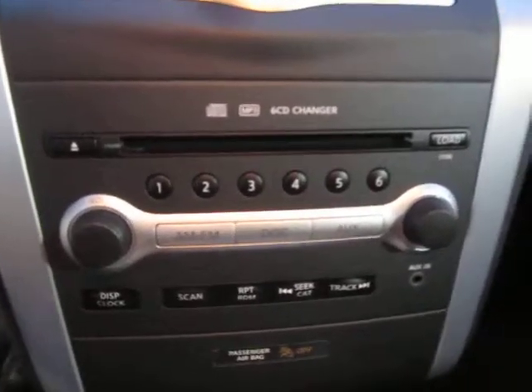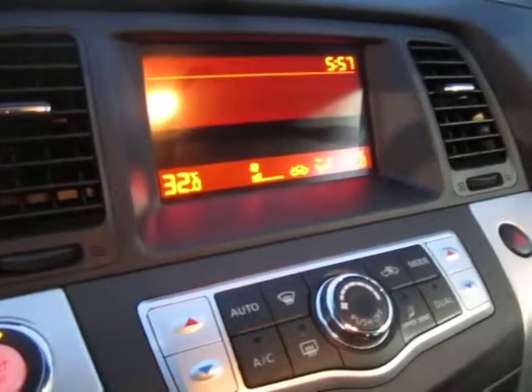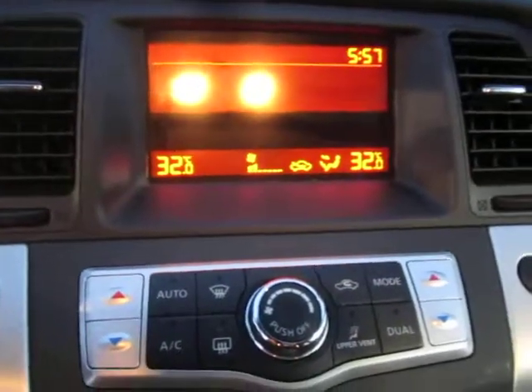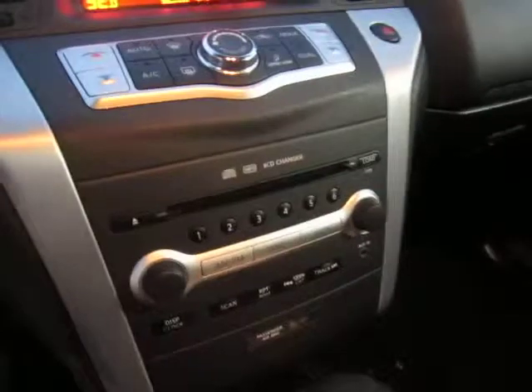MP3 capable — sounds great, can handle anything you can throw at it. And here you have your climate control information center, with everything displayed to you on this nice big LCD screen. This vehicle also comes with keyless entry and push start, amongst many other features.